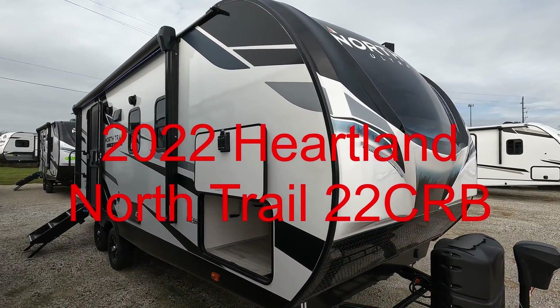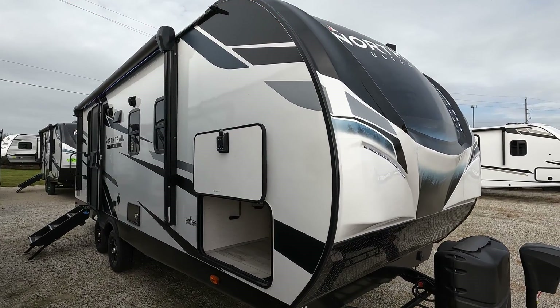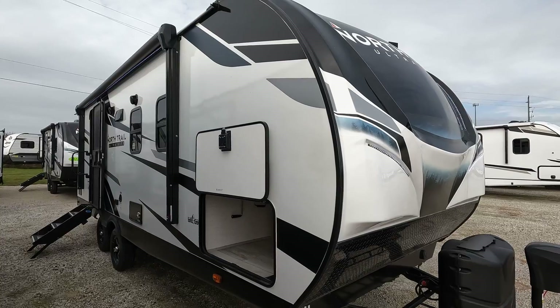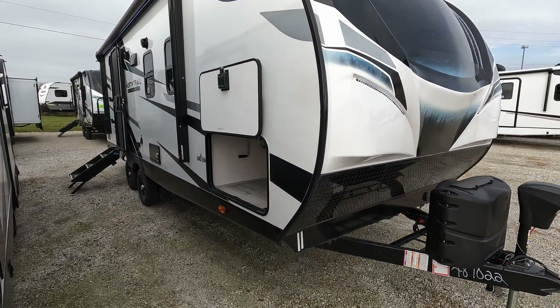Good morning and welcome back. Today we have a Heartland North Trail 22 CRB travel trailer. I've got it a little close to this other one sitting here, but not too bad, so we'll be able to get around most of it.